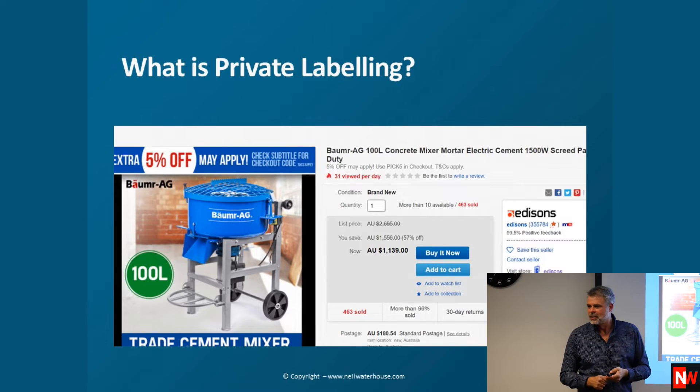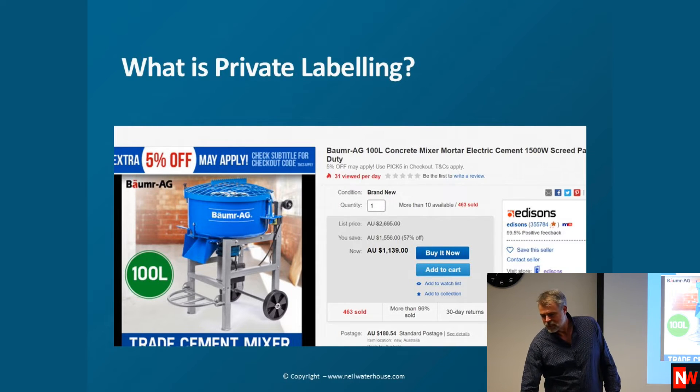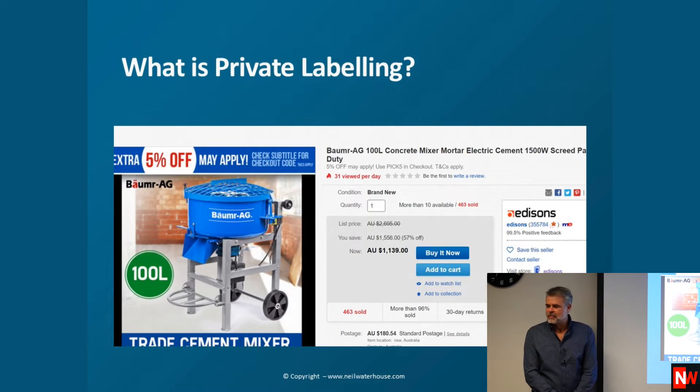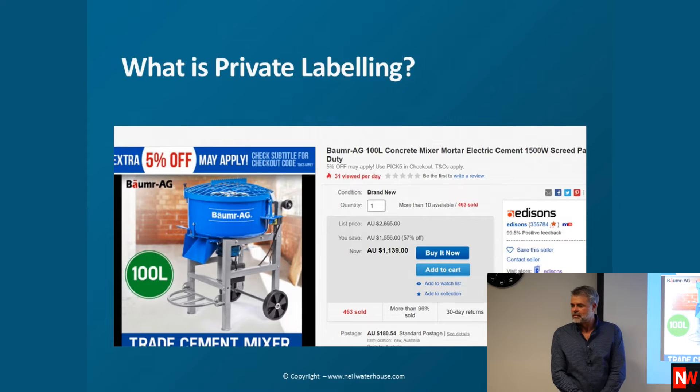Lincoln, could you answer that question about laws around private labelling? Basically, you just check if somebody already has the name you're looking at. You have to be really careful it's not too similar — don't pinch someone else's name. If it's even remotely similar to what somebody else has got, you're just asking for trouble.